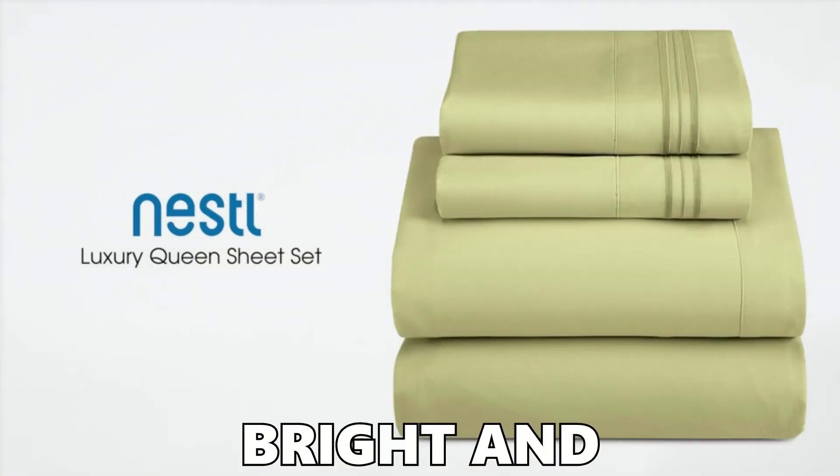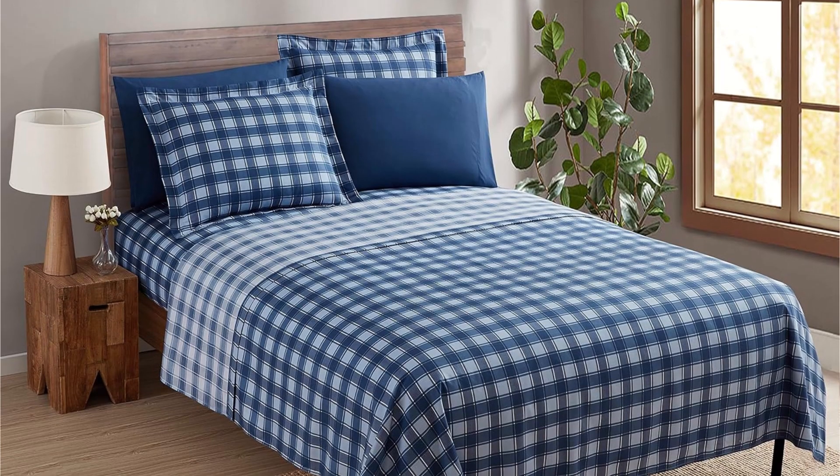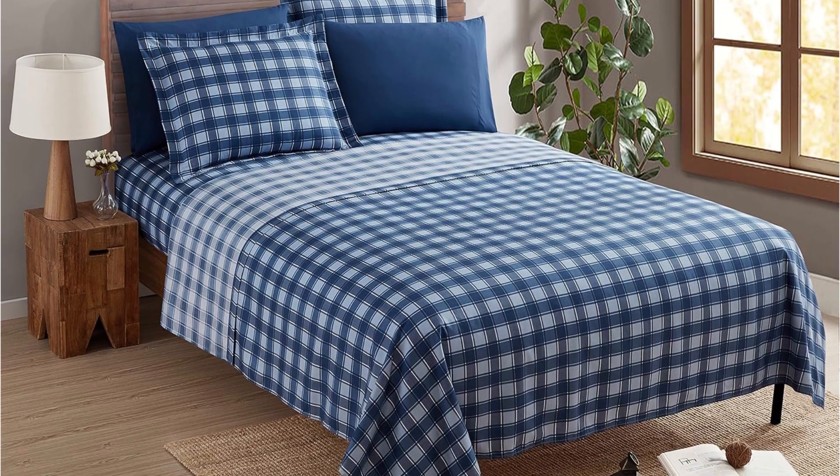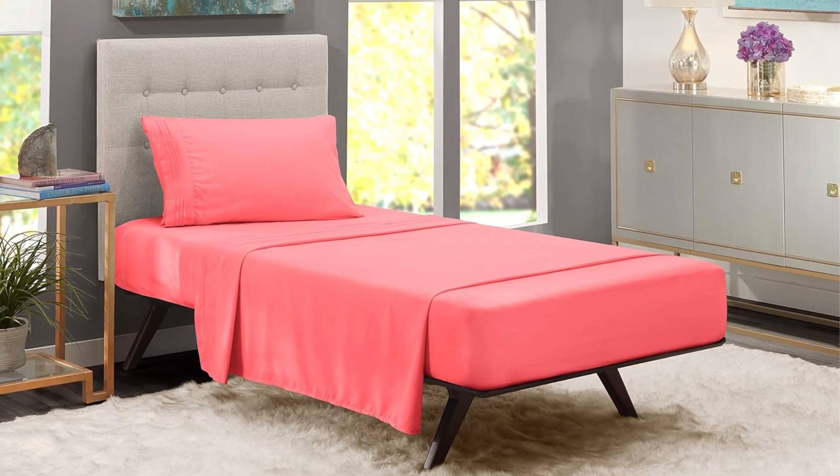Are the colors as bright and fun as they look online? Let's reveal the truth. Nestlé brings a rainbow to your room. From cool neutrals to bold colors, they've got it all. The colors are mostly true to what you see online, adding a cheerful vibe to your room.